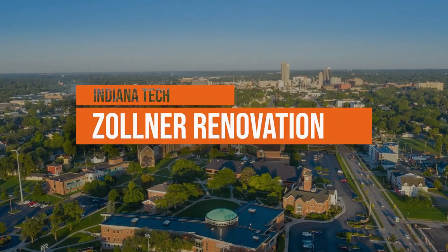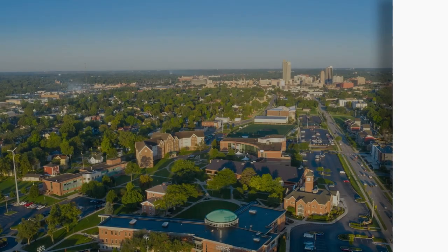New renovations to the Zollner Engineering Center is one of the many ways that Indiana Tech is encouraging our students to go for it.